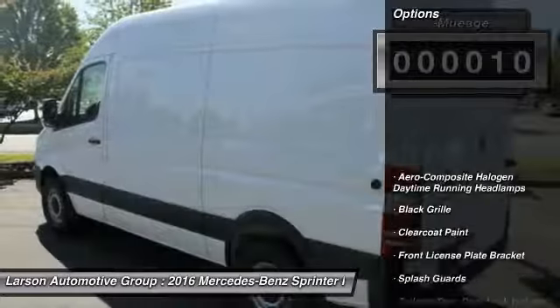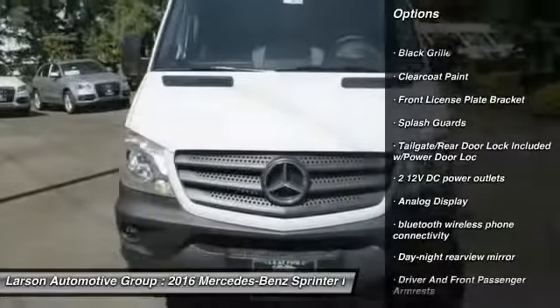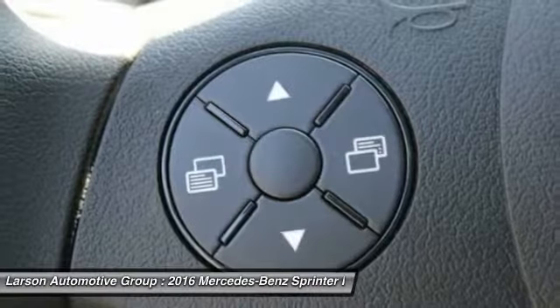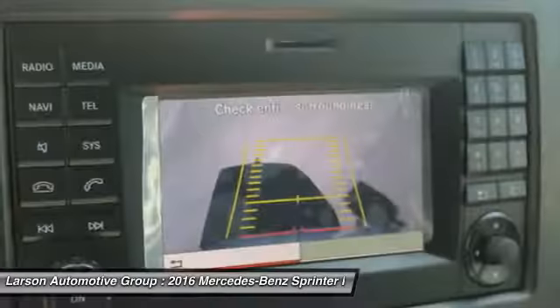Here are some of this vehicle's great options: keyless entry, Bluetooth, power door locks, day night rear view mirror, outside temperature gauge, front license plate bracket, splash guards, engine immobilizer, black door handles, low tire pressure warning. A vehicle like this doesn't come along every day.